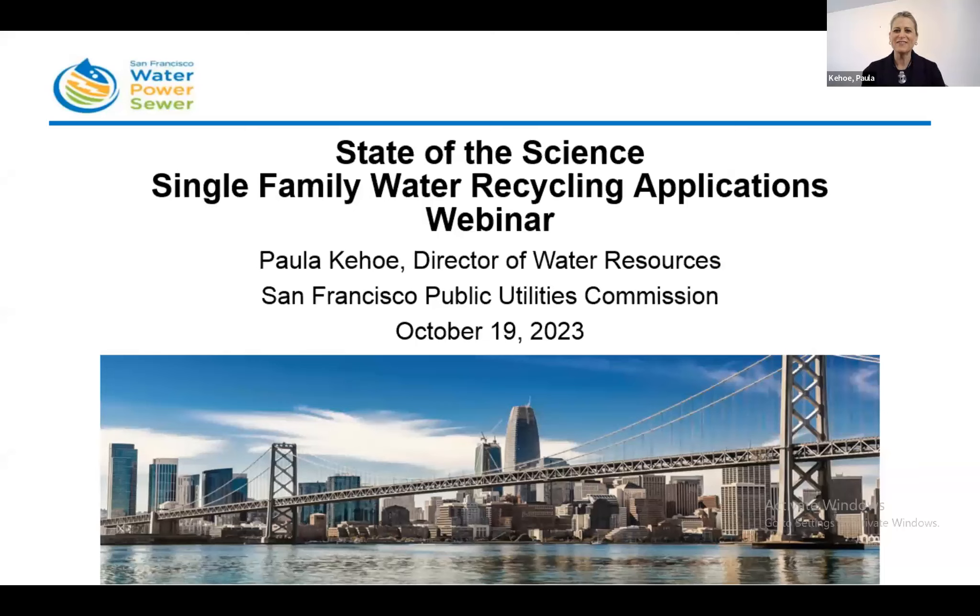Welcome to the State of the Science Single-Family Water Recycling Applications Webinar. My name is Paula Kehoe and I'm the Director of Water Resources with the San Francisco Public Utilities Commission.